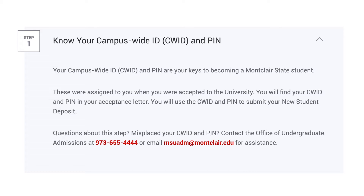Know your CWID and PIN. This will give you access to submit your new student deposit.